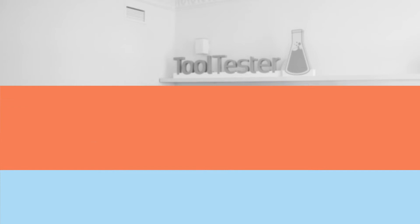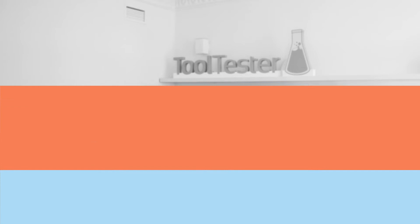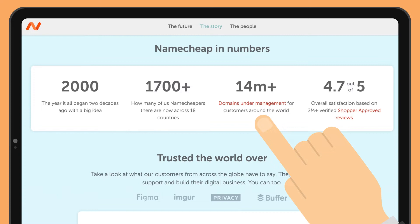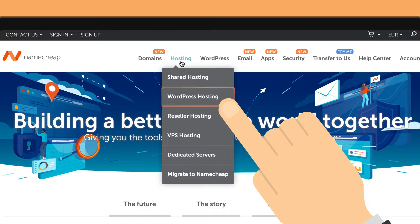Welcome to ToolTester.com, where we help you find the best hosting service for your website. 8% of all registered domain names are hosted with Namecheap, but they also offer a bunch of other services. In this video, I want to check its WordPress hosting service, EasyWP. Let me tell you all about its pros, cons, performance, and fees.